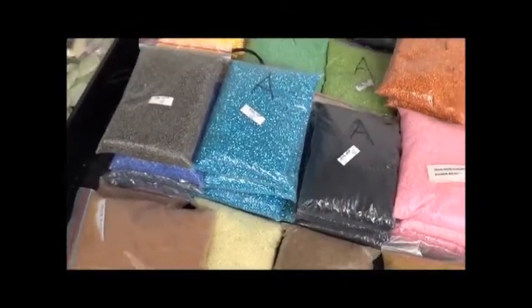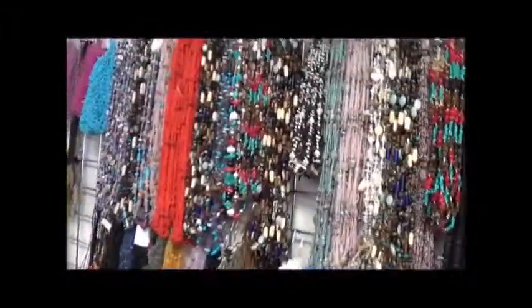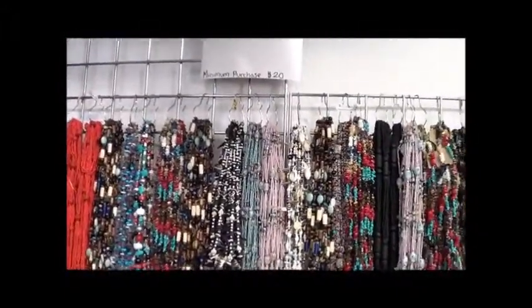Packets of beads to be strung. $12 for $18. Minimum purchase, $20.